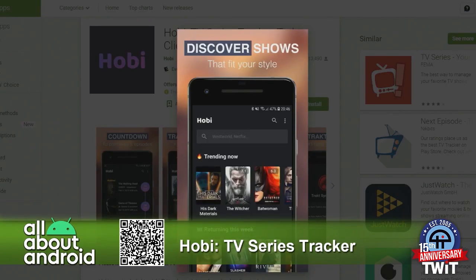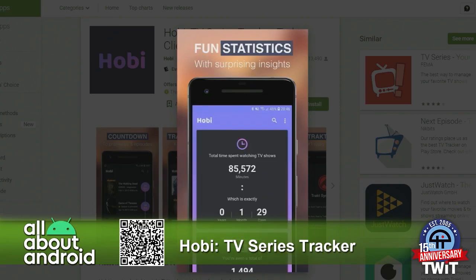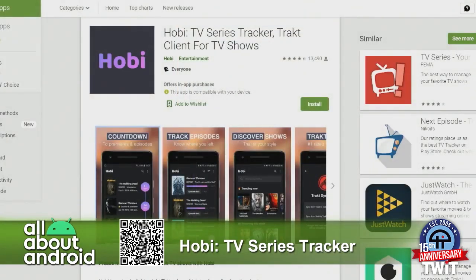I didn't even touch on all the statistics — they have a whole stats and insights engine that will tell you how many hours of TV you watched, how many total episodes, and all this stuff for you number geeks that are into it. So Hobi is free in the Google Play Store, and for a limited time, 50 percent off a lifetime premium unlock for $9.99.